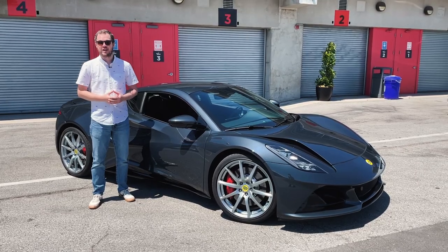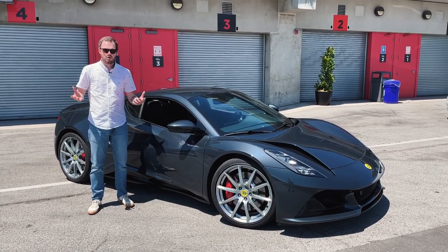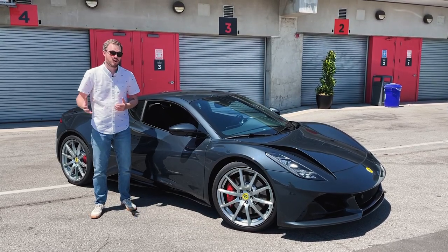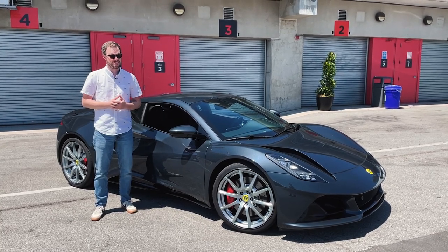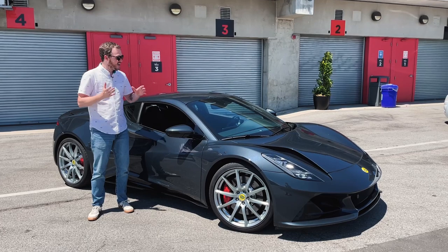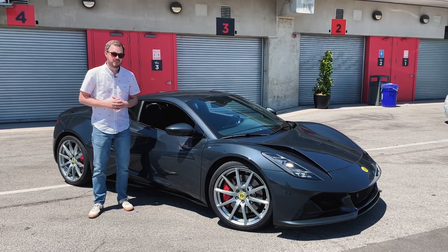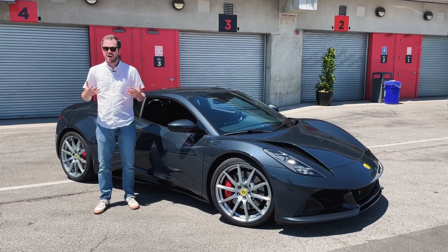However, there will also be a second engine option — a 2.0-liter turbocharged inline-four sourced from AMG. Again, power ratings are unofficial, but considering the CLA 45 makes nearly 400 horsepower in US spec, we could probably expect similar performance from this vehicle as well. With the 2.0-liter turbo engine, the Emira will come exclusively with a seven-speed dual-clutch transmission. Each one will be rear-wheel drive.